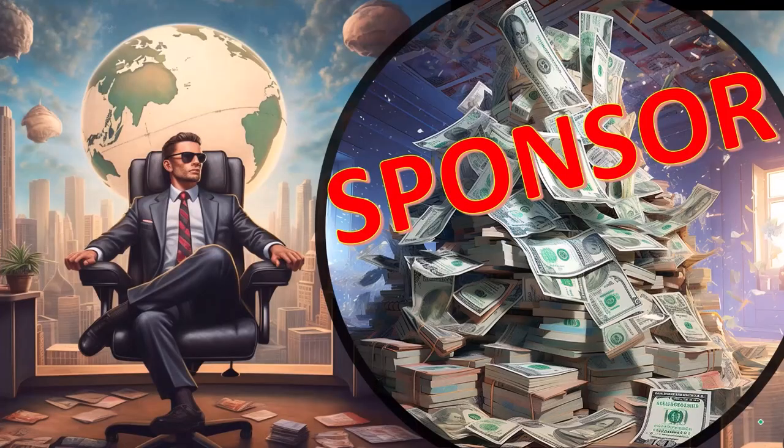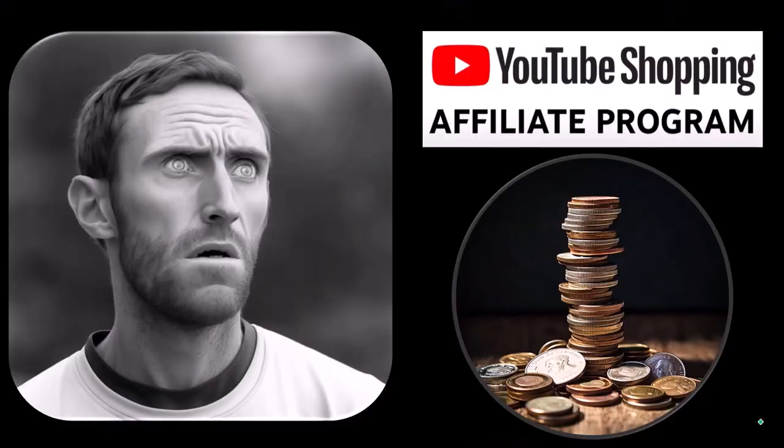Here we are in our custom setup. First, a word from our sponsor — well, actually these are just items we picked from the YouTube Shopping Affiliate Program. These aren't things that were given to us from some large corporation in exchange for selling them to you. These are things that we actually researched, purchased, and used ourselves.